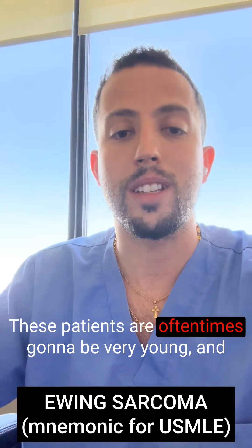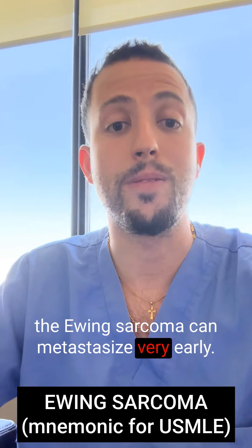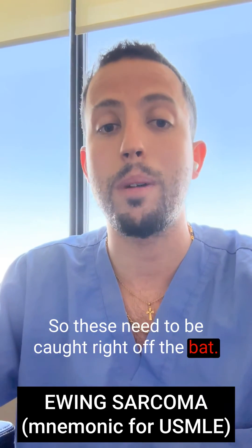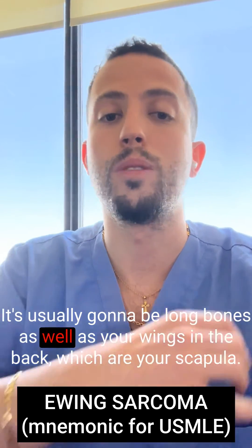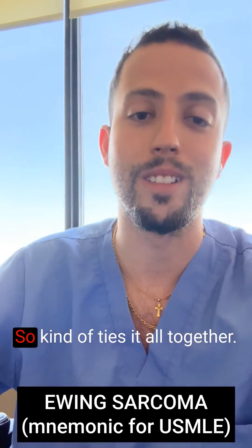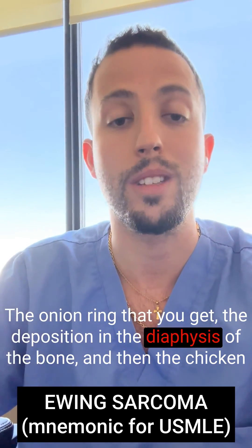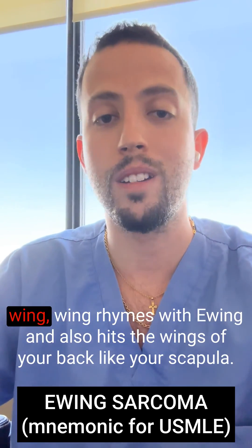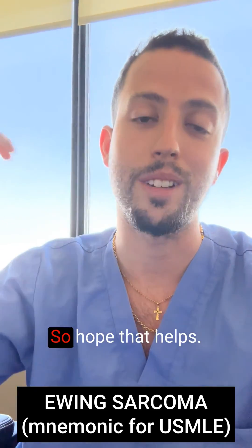These patients are oftentimes very young, and Ewing sarcoma can metastasize very early, so it needs to be caught right away. It usually affects long bones as well as the wings of the back — your scapula. The chicken wing ties it all together: wing rhymes with Ewing, and it hits the wings of your back like your scapula.